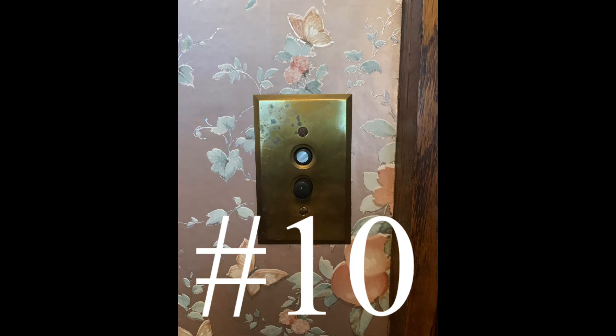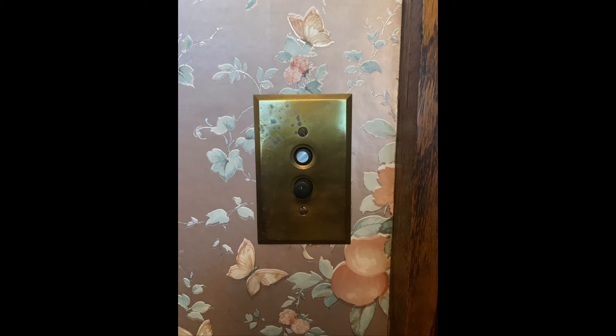And number ten is push-button light switches, which are quite unique and located in several of the different rooms of the house.